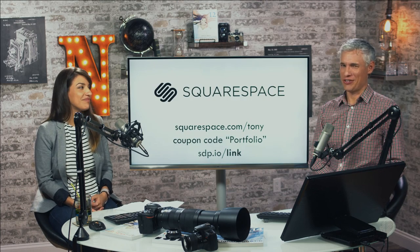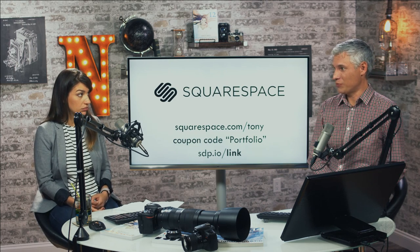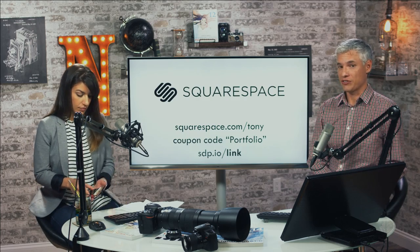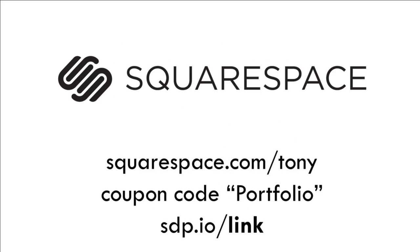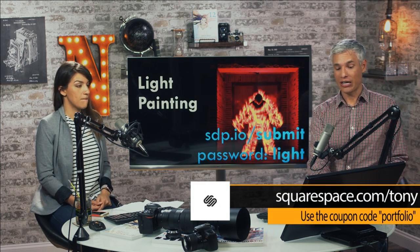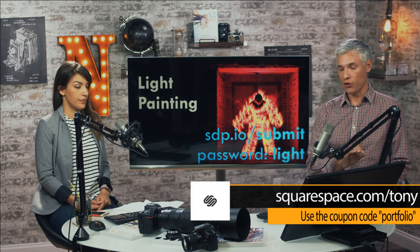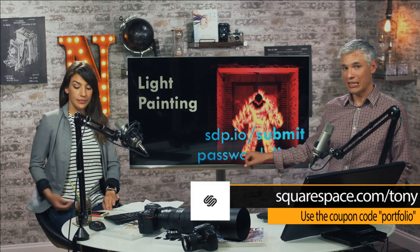Squarespace makes your pictures look awesome and you don't have to fuss with all the technical stuff. I just put up a picture from our trip to Portugal this past week and it literally takes 30 seconds to just drag and drop. If you have a Squarespace portfolio and you want us to review it today, go to sdp.io/link. Today we're looking at your light painting photos — go to sdp.io/submit and use the password 'light'.